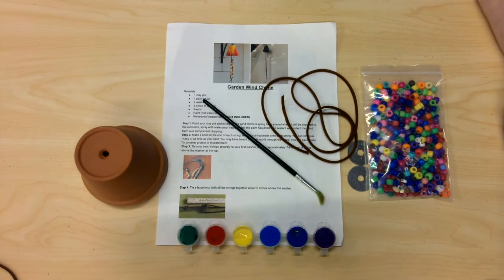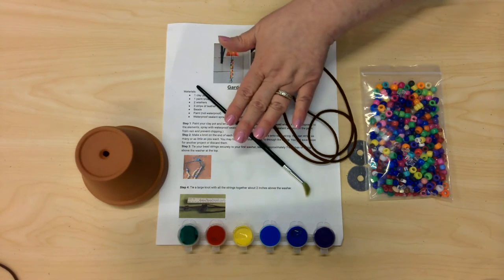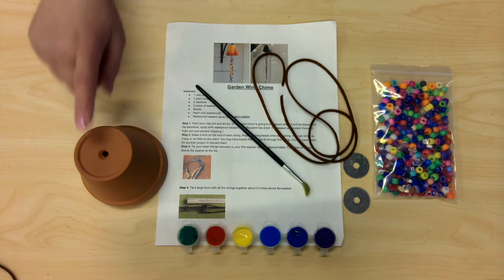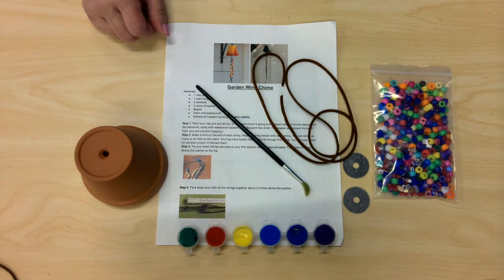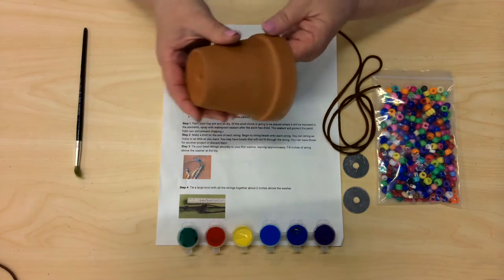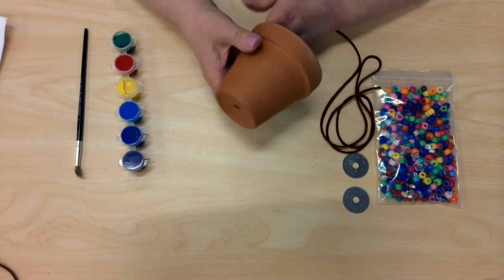Okay, so now we're going to try another craft, a little more challenging. It's a garden wind chime. You will probably need a little supervision or some help from an adult in the family to complete this project. So the first thing you want to do is gather all your supplies together. You'll have three pieces of strips of leather. You'll need your paintbrush. You'll need two washers — that's what these are. And then you'll need your bag of beads, your pot, and your paint. And sometimes it's a little hard to open up each little pot, so you might need help with that also. And then of course you'll need your instructions. So the first thing we want to do is to paint our pot.